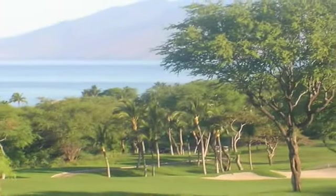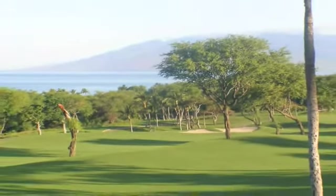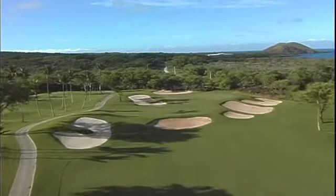Behind the tee, there's a spectacular view of Kahalawai, known locally as the West Maui Mountain. There are seven bunkers protecting this tight green.